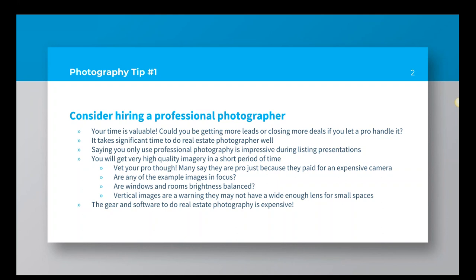You'll also get high quality imagery in a short period of time. Most real estate photographers have a very quick turnaround time — typically about 24 hours. Now, if you're considering using a professional, always look at their portfolio and ask to see examples of their work. There's a lot of folks who buy a digital camera and try to jump into the industry, and there's just a lot to learn. Look at whether the images are in focus — you want everything in the image to be in acceptable focus from the very far wall to the things that are near to you.